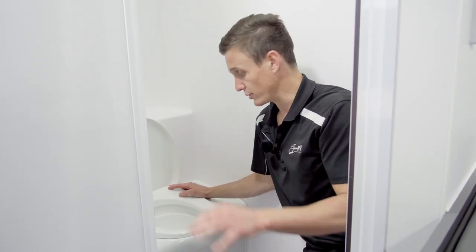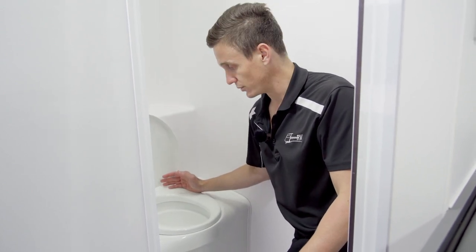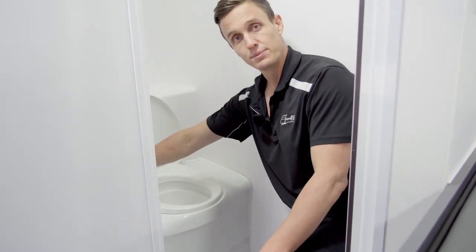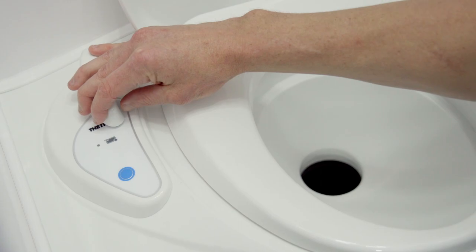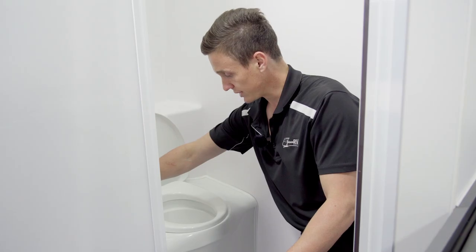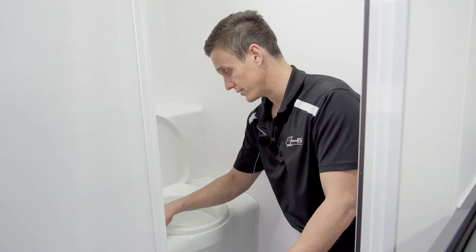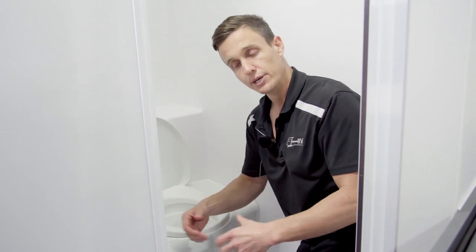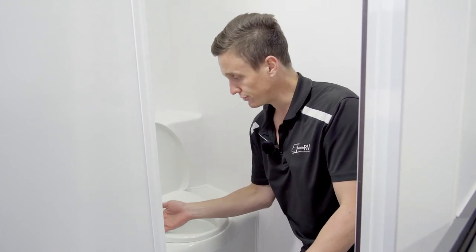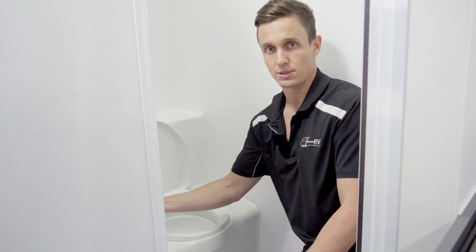Now the difference with this particular toilet is instead of the lever being on the bottom of the bowl, it's actually positioned up here at the top. When we pull that lever it comes across and opens up the chute; we slide the lever back and the chute closes. There is a blue button to flush the unit, hooked up to our pump — or if we're plugged into mains pressure, it will pull off the mains pressure. When the cassette is full, a little indicator light will illuminate to tell you it's time to empty the toilet cassette.